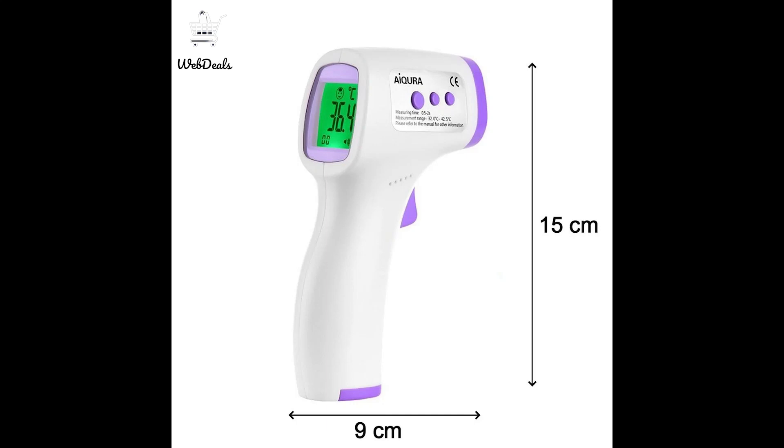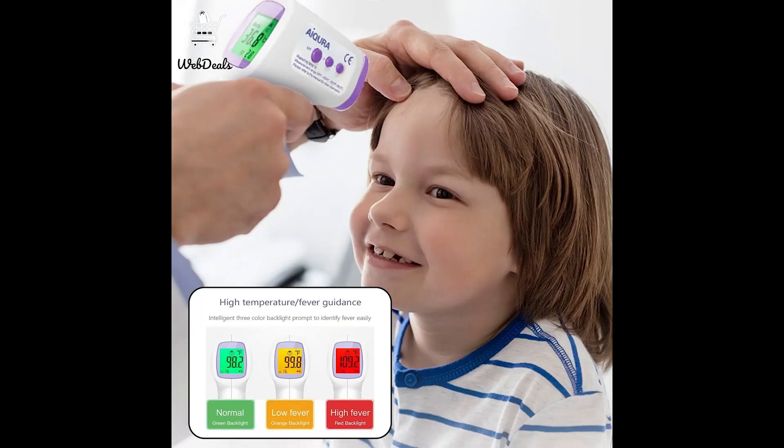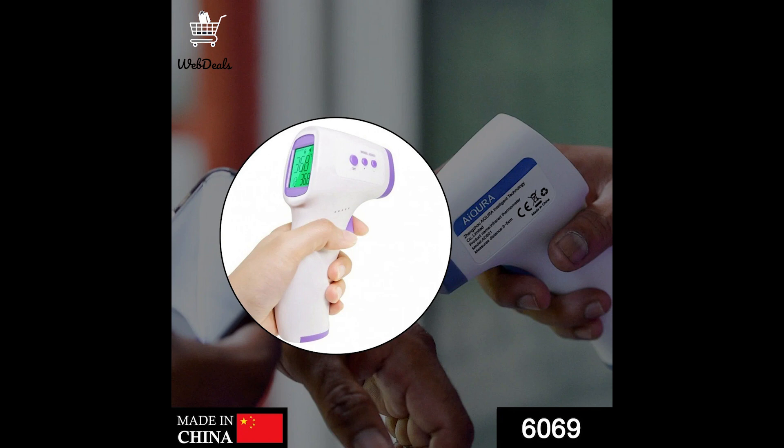Presenting an infrared thermometer that accurately detects body temperature without making direct contact. It is hygienic, versatile, and can be used for mass temperature checks. The thermometer comes with a fever alarm function and a three-color backlight that turns red when it detects a high temperature.